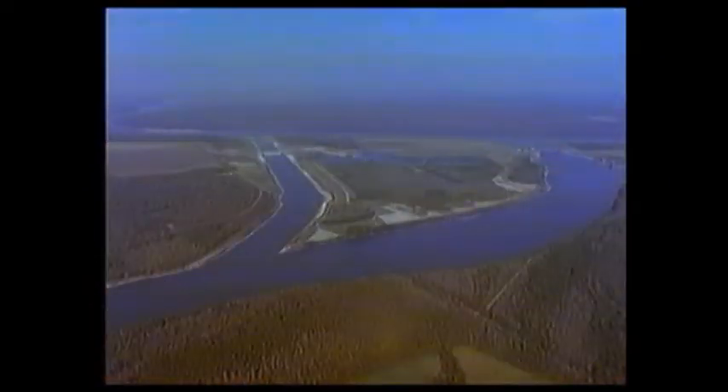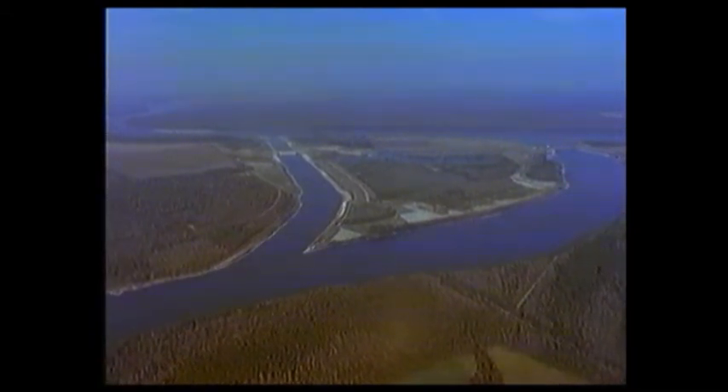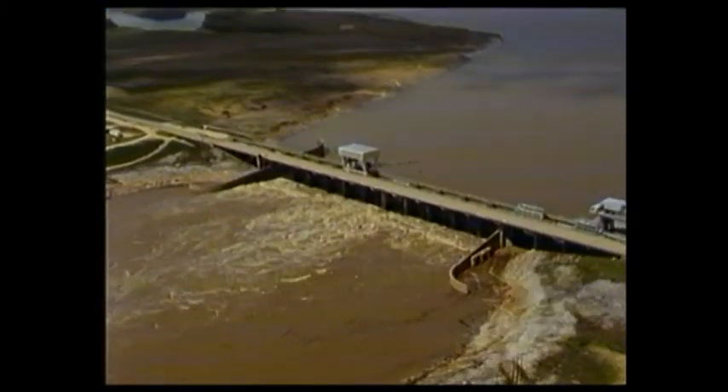72 kilometers downstream of the town, the Mississippi and the red Atchafalaya rivers run close together, but there is always a difference in the level between them of between 2.5 and 6 meters.